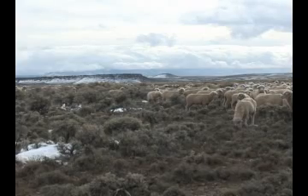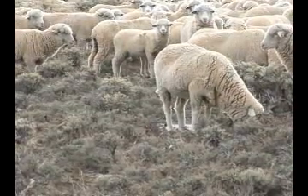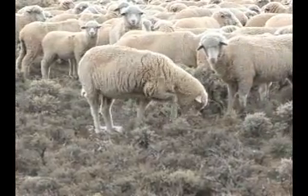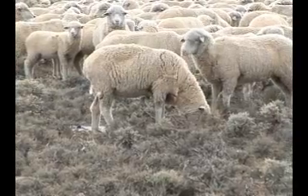The trimmed-back sagebrush lets more light hit the ground, which stimulates other plant growth and allows water to penetrate to the roots of other plants that are a more desirable feed than sagebrush. What we expect to see here is an increase in the amount of forbs, grasses, and insects that are available for the sage grouse on this site.